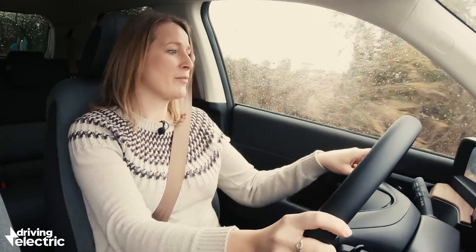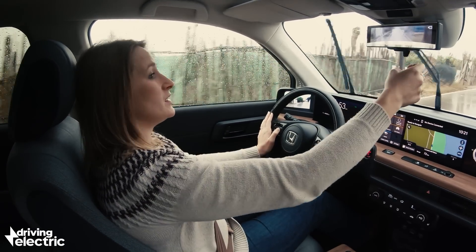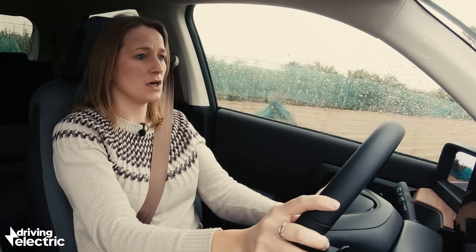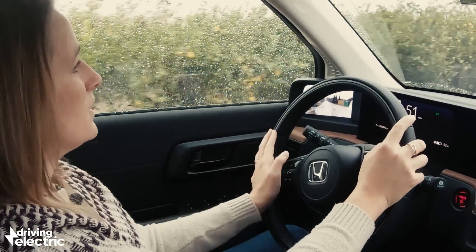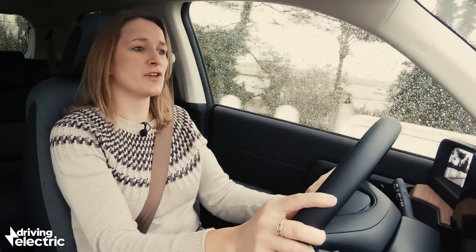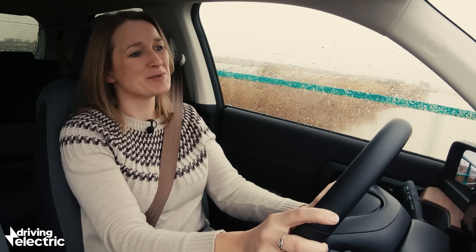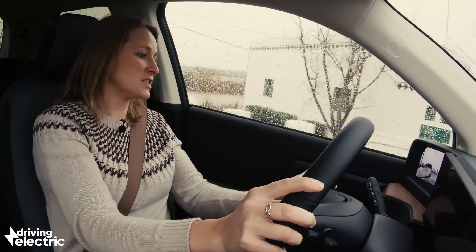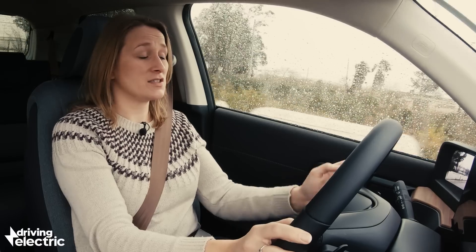One thing I'm less convinced about is the camera mirrors — I honestly don't really like them. In the Honda e you also get a camera for the rearview mirror, though you can use a standard mirror if you prefer. I just don't think you get good depth perception, and I worry about camera reliability long-term. It feels like a solution to a problem that wasn't there. But fair play to Honda for making it standard, as it is a core part of the car's tech identity.